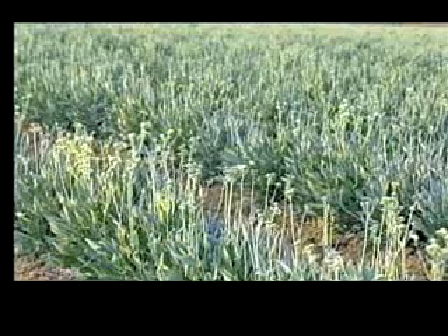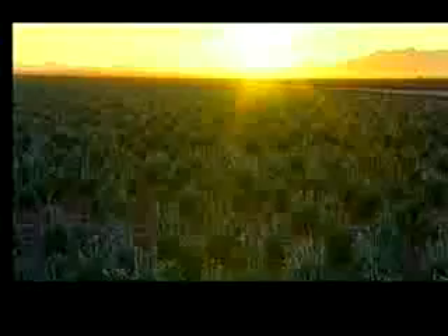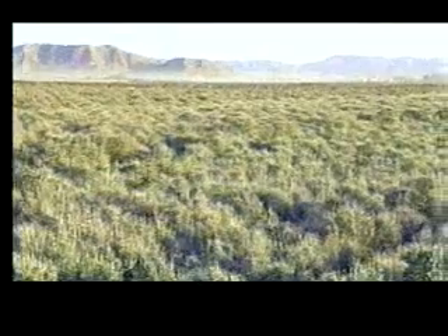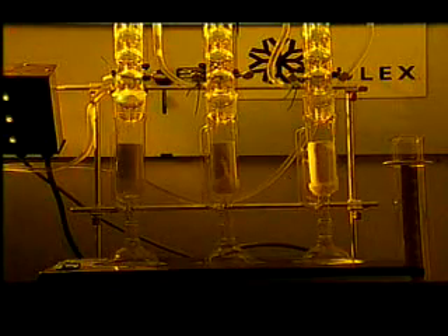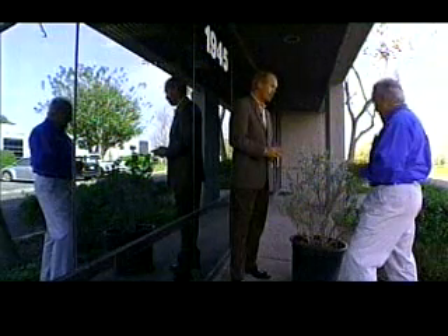This unlikely-looking desert plant produces domestic rubber — it may be the most important shrub in our future. The plant does have an unusual name and spelling: G-U-A-Y-U-L-A, Waiuli. Hundreds of acres of Waiuli are growing outside Phoenix, Arizona. But it's the ULEX Corporation here in Carlsbad that developed a process to extract natural, allergy-free latex from the Waiuli plant. ULEX President and CEO Jeff Martin explains its unique quality.